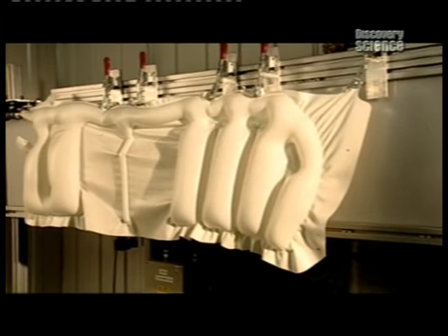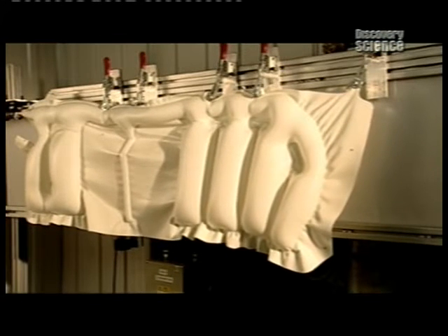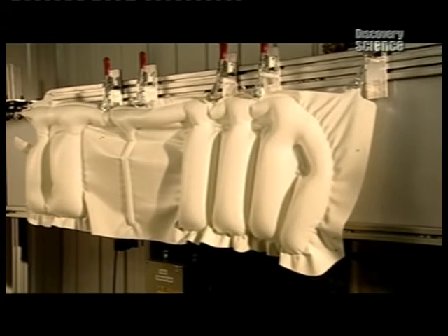This side curtain airbag inflates in less than 20 thousandths of a second. Blink and you'll miss it.